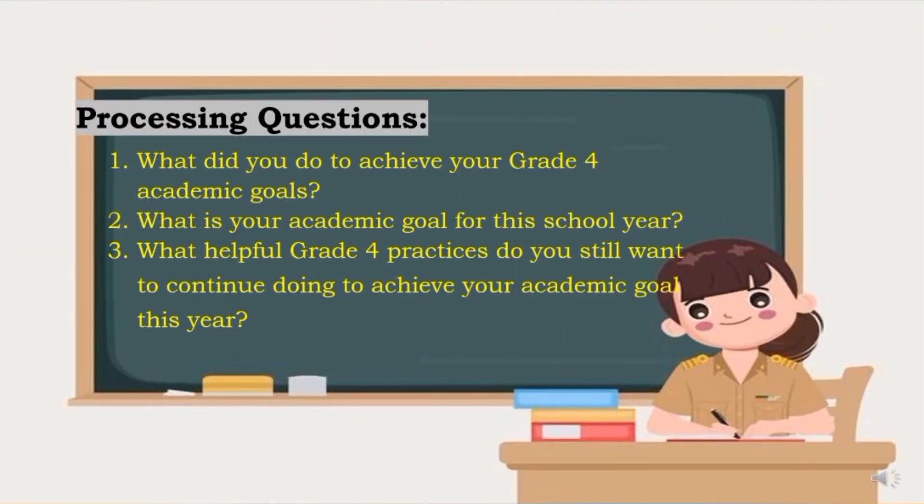After you've finished doing the activity, you may now answer these three processing questions. 1. What did you do to achieve your grade 4 academic goals? 2. What is your academic goal for this school year? And 3. What helpful grade 4 practices do you still want to continue doing to achieve your academic goal this year?